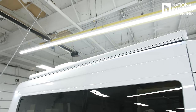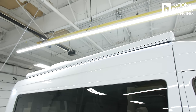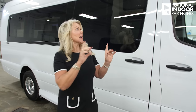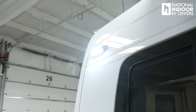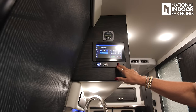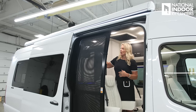Another thing that contributes to that sleek, beautiful, bright look is the fact that they paint their awning to match the rest of the exterior color. They also paint the top of the air conditioning unit white, which just makes it look really nice. We've got our great awning, patio light, and those are controlled just inside the door. Right inside the door, we have one of our three Firefly panels where we can control the awnings and the lights.